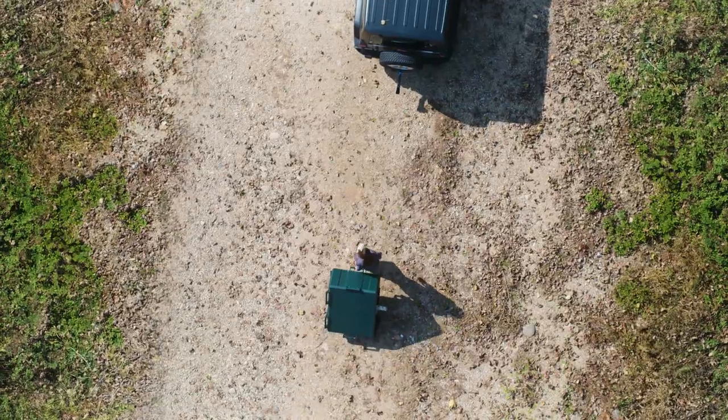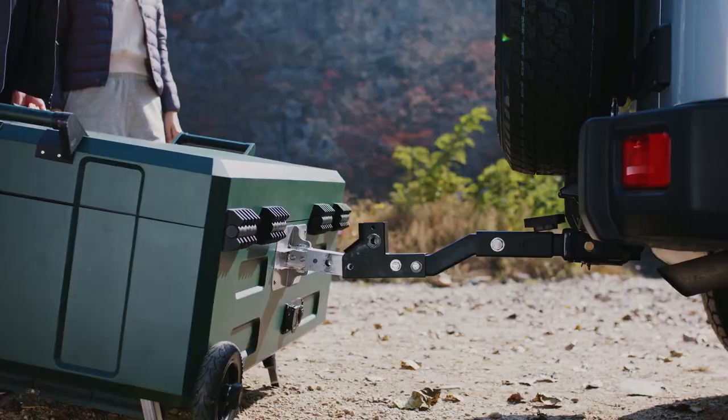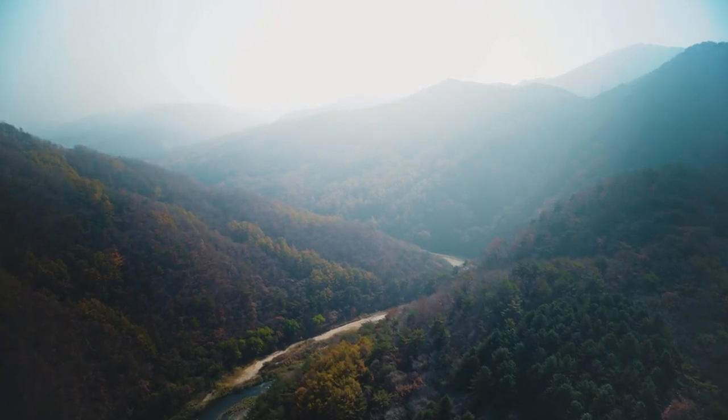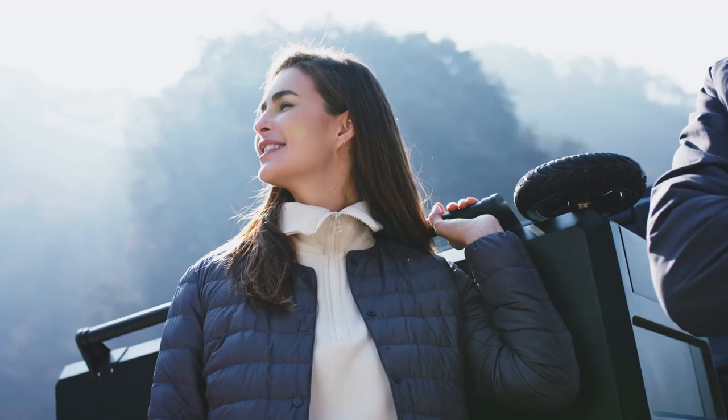But now, Hitch Home's got you covered. Hitch Home is a breeze to attach and detach, allowing easy movement to various travel destinations. At just 35 kilograms, it easily hitches to most vehicles, thanks to the lightweight, detachable, case-type tent.